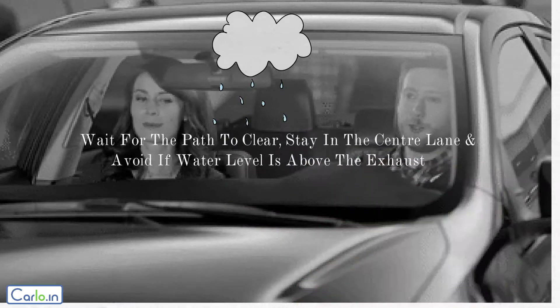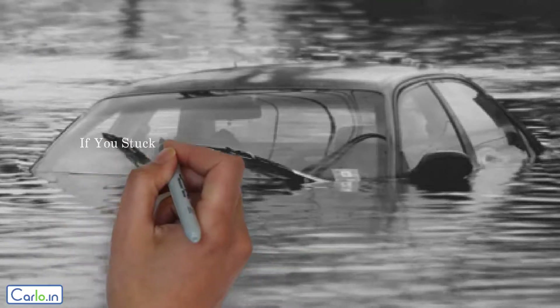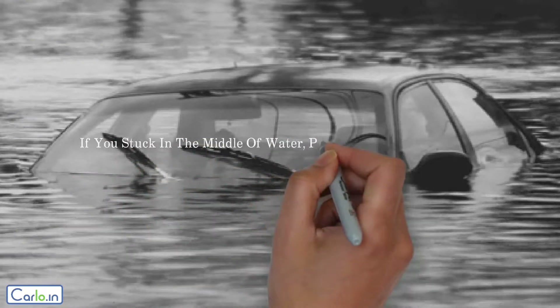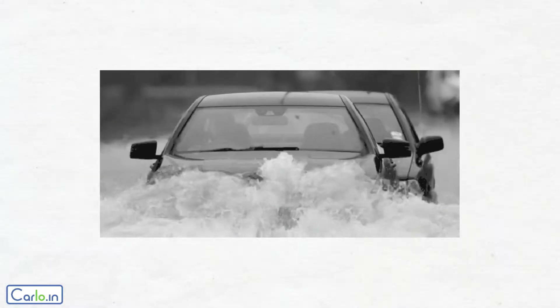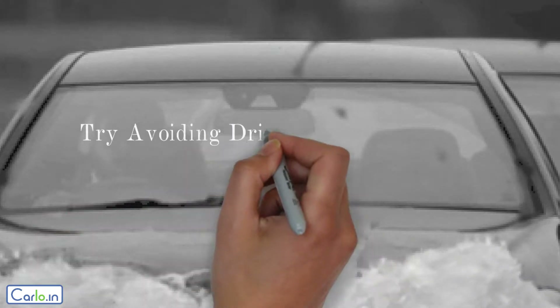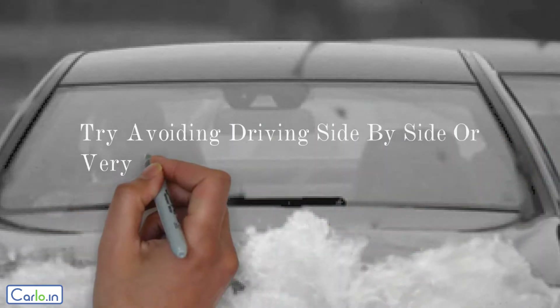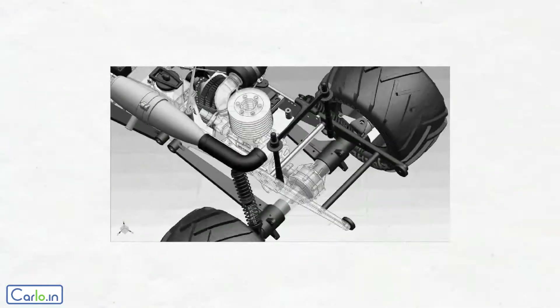Tip 4: if you are stuck in the middle of water, press the brake firmly and keep the throttle pressed. Tip 5: try avoiding driving side by side or very close to other vehicles in front.